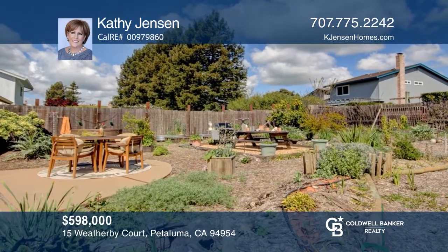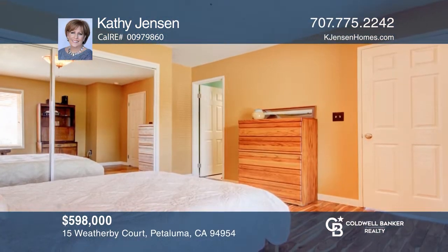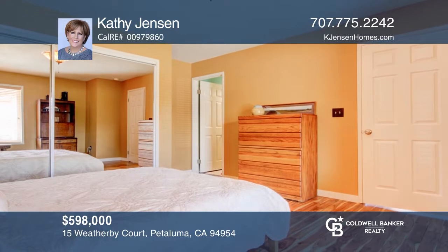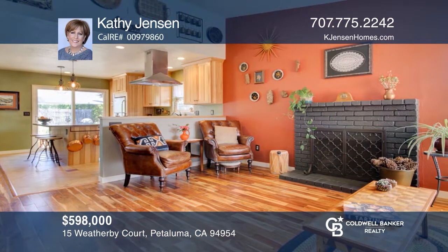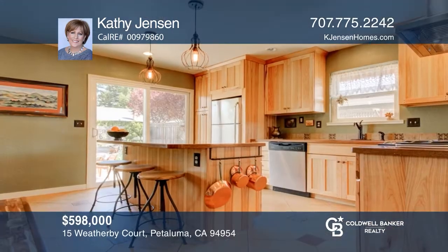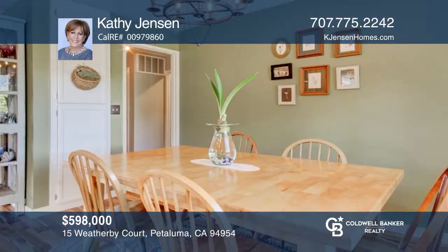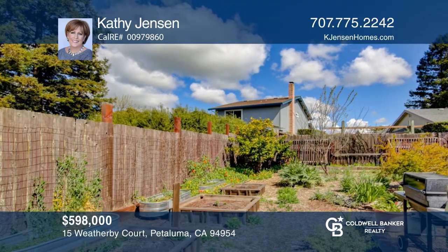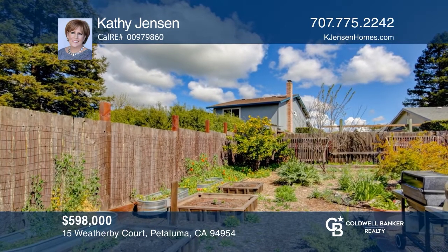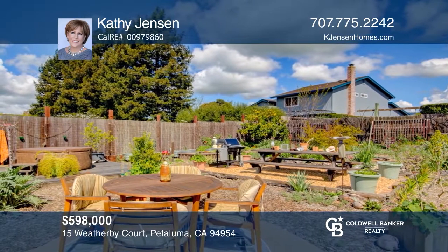Fall in love with this remodeled single-level home offering a coveted open floor plan with two bedrooms and two baths on one of the nicest cul-de-sacs in East Petaluma. The living room boasts a vaulted ceiling and wood-burning fireplace, while the kitchen has Corian counters, stainless steel appliances, an island counter, and much more. The formal dining room overlooks the landscaped garden with many fruit trees. Enjoy the serenity in the backyard with Sonoma Mountain views. Schedule a tour with Kathy Jensen.